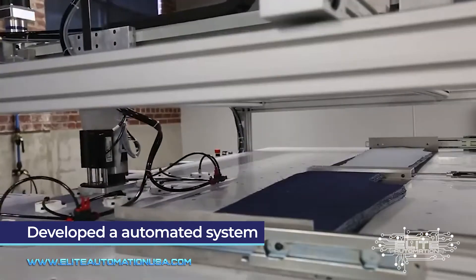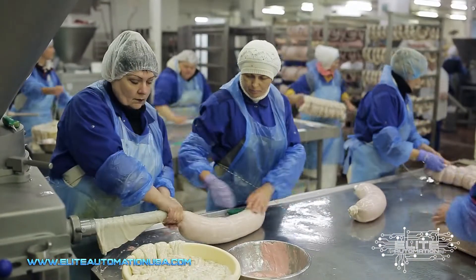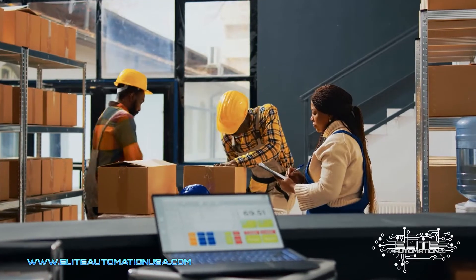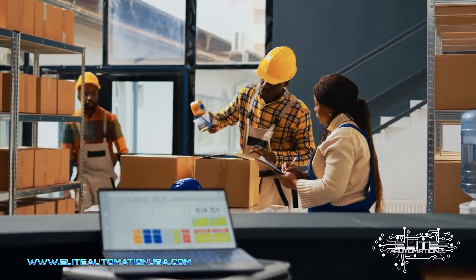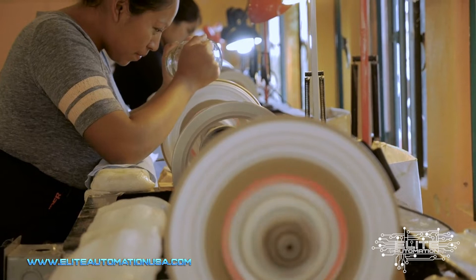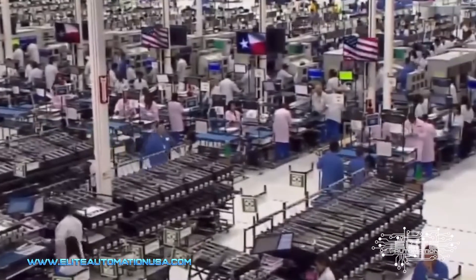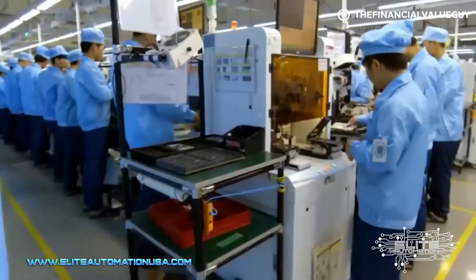As a lot of manufacturers know, it's extremely complicated to get more employees in the door. Everybody is struggling with retaining, maintaining, and acquiring new employees. So 10x-ing the number of employees required to hit your new throughput target is almost impossible to do entirely through hiring. Sometimes manufacturers even go and build new facilities and new locations just to ensure they have the ability to bring on more employees.